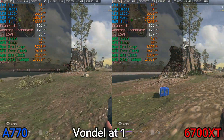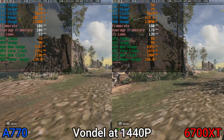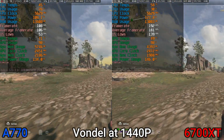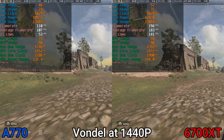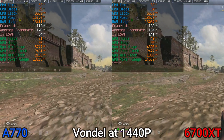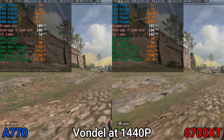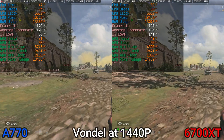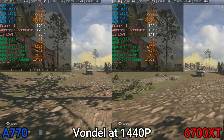Completely unsurprisingly, the 6700 XT maintains the lead over the Arc A770 within Vondel. These are both GPU-bound scenarios, and when you can gain an extra 70 FPS by buying a cheaper card, I'd say go for that cheaper card — which is the 6700 XT.